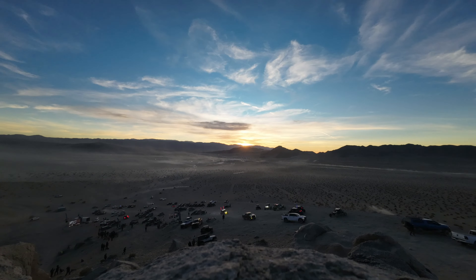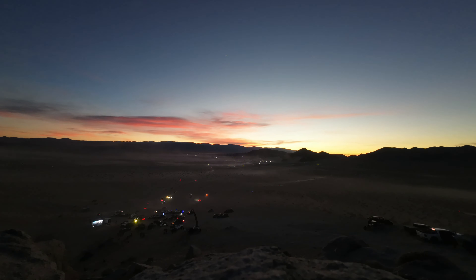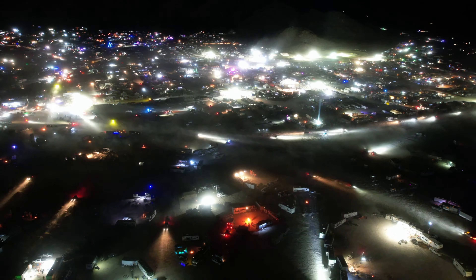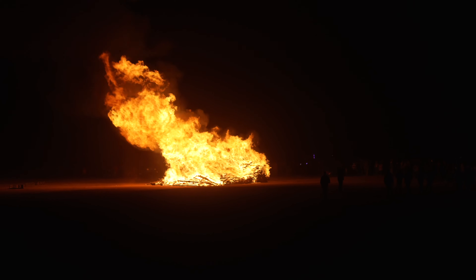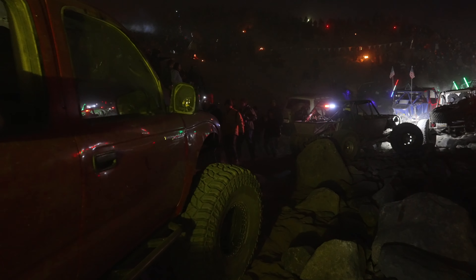At night, KOH comes to life. Some people liken this event to Burning Man, where an entire city just pops up overnight and everyone goes all out. As the sun sets behind Hammertown, fires start burning, you smell the food cooking, and the party kicks off. Once the race course closes around 10 p.m., the crawlers come out and everyone converges on the more well-known trails.